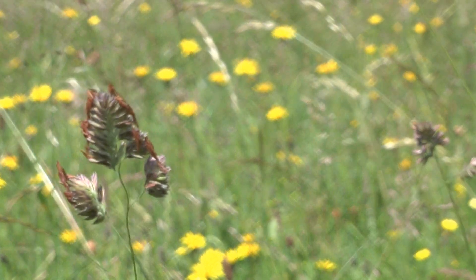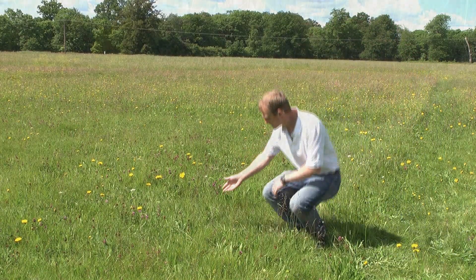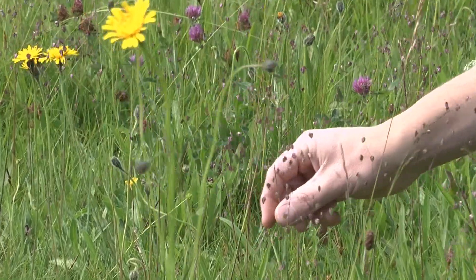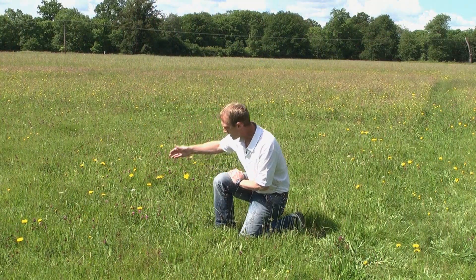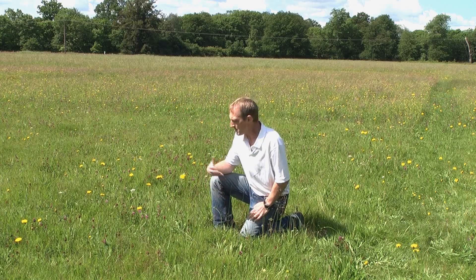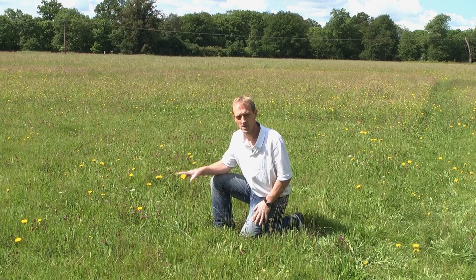We have low fertility, which means the competitive grasses aren't a problem. As fertility goes down, we get some more interesting grass species — this is something called quaking grass, quite an attractive species. And we get some more of the broadleaf species like pig nuts and clovers. We get things like cat's ear growing, and salad burnet. Maybe 25 to 30 different species of broadleaf plants, which makes this a very interesting and diverse sward.